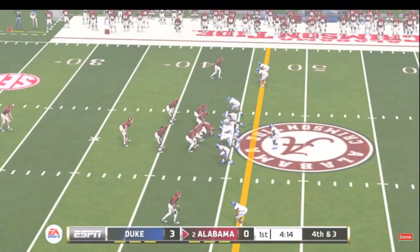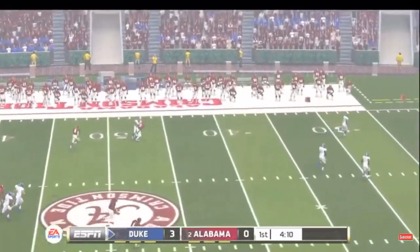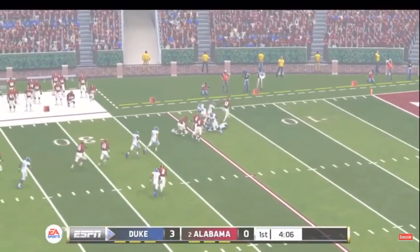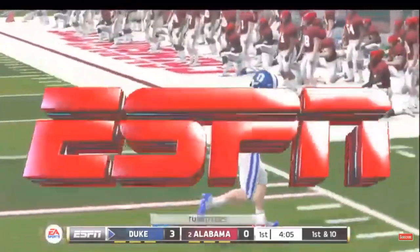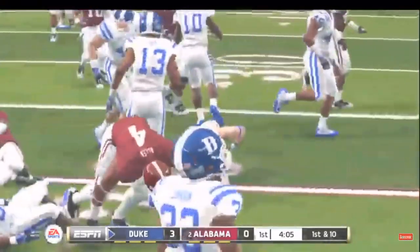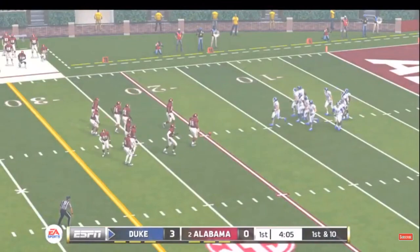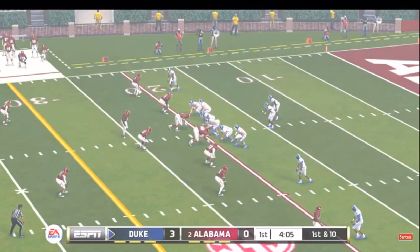Bobo is back deep to return the punt, and he can't hang on to the ball. A few plays in football can test your concentration like returning punts — you've got to see the ball into your hands while not worrying about being hit. Last drive resulted in a field goal, and the offense will come back out looking to do one better. Duke holds a field goal lead.